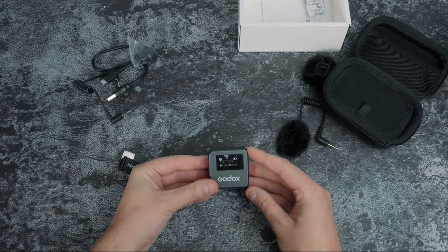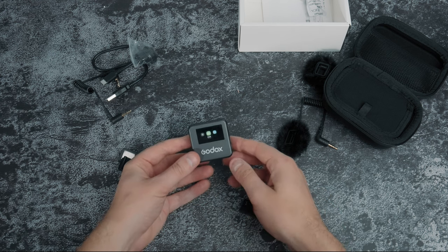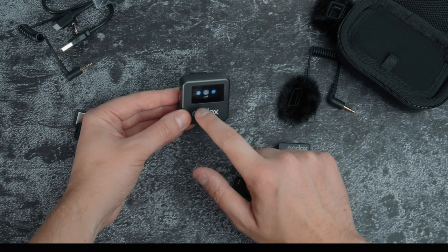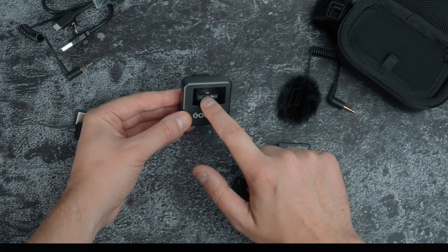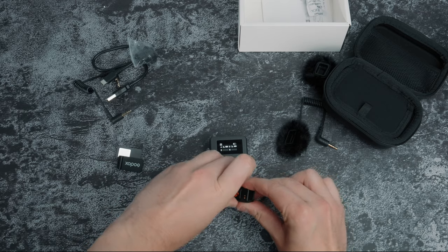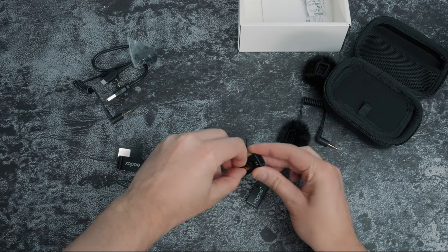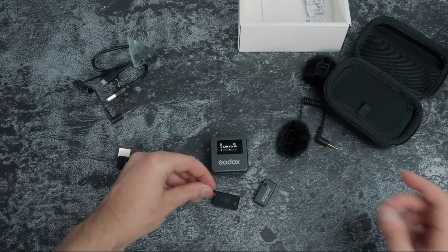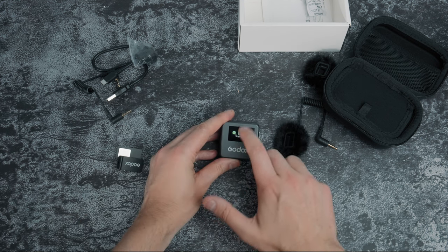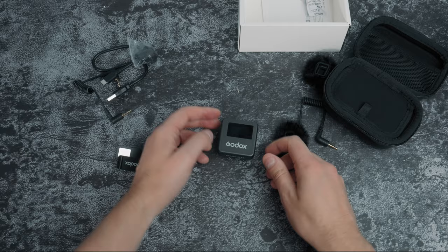Switching on, the display is pretty nice and clear, and the microphones just automatically connect, which is really handy. Navigating the menu system is very intuitive — it's the same swipe gestures you'd use on an Apple Watch or your phone. The little magnetic plates on the microphones are insanely powerful — it's actually hard to pry them off, but that means they'll stay secure on a subject's clothing. I like that everything fits inside the case with not too much extra stuff.